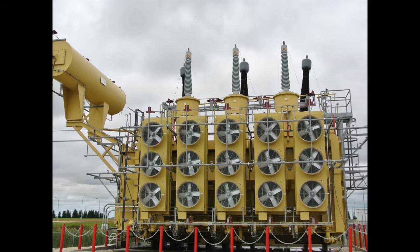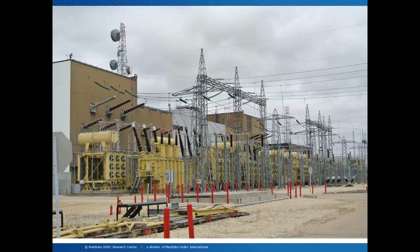This is a picture of Bipole 2 at the Dorsey converter station. The converter transformers in this picture and the previous one are of an older style, as this went into service in 1978 to 85. In this design, the transformers are separate from the actual wall bushings, whereas in a new DC system the transformer bushings would go through the wall into the building itself. This shows the older style design, and some of the replacements and refurbishments have been dramatically changed in design.